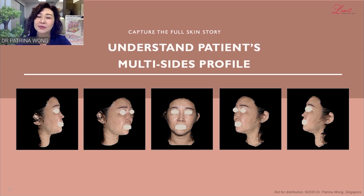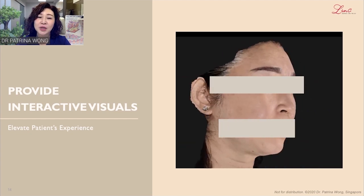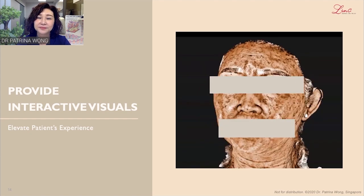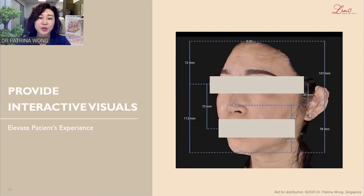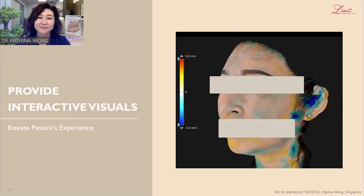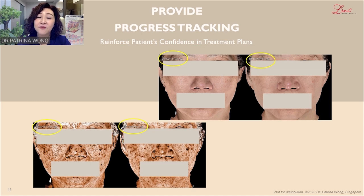To further elevate our consultation, we can provide a unique visual experience for the patient. This enables the patient to visualise red areas, brown areas, line measurements with anatomical landmarks and golden ratio, volume assessments, and much more. Reproducible and comparable photos are helpful in tracking progress. Patients and I can visualise clearly and fairly what the outcomes of the treatments are. This helps to reinforce patients' confidence in the treatment plans and also helps us to plan for future treatments — perhaps keeping some and changing other procedures.